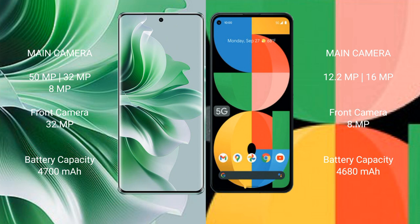The OPPO Reno 11 Pro has a 4700mAh battery with 80-watt fast charging support. The Google Pixel 5a has a 4680mAh battery with 18-watt fast charging support.